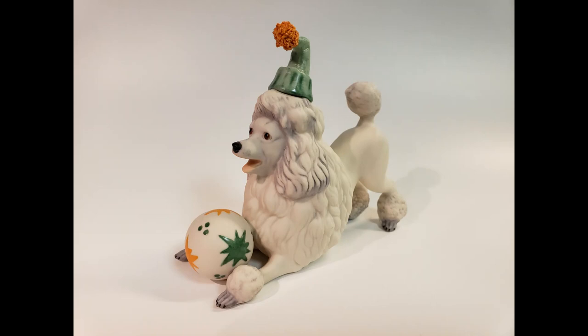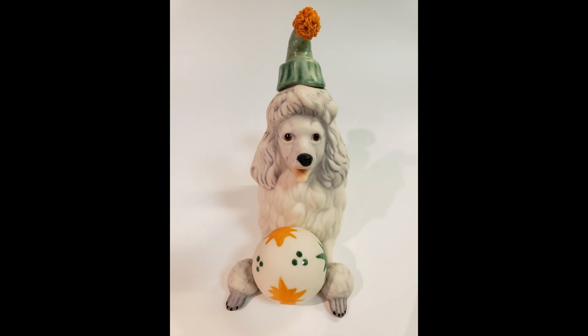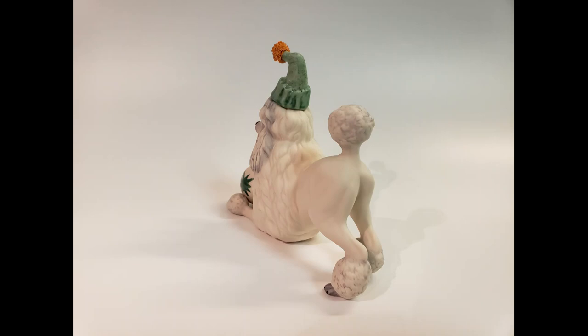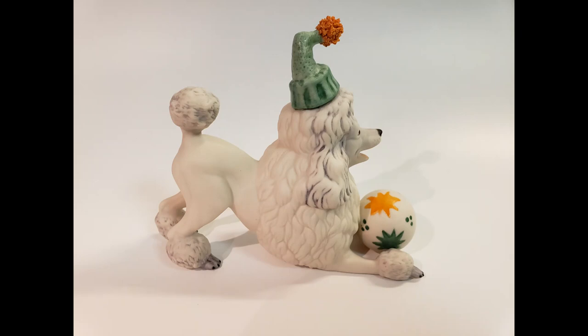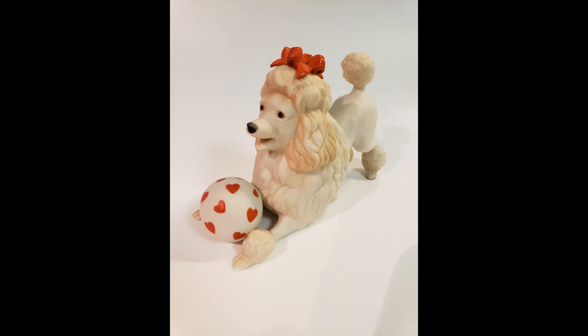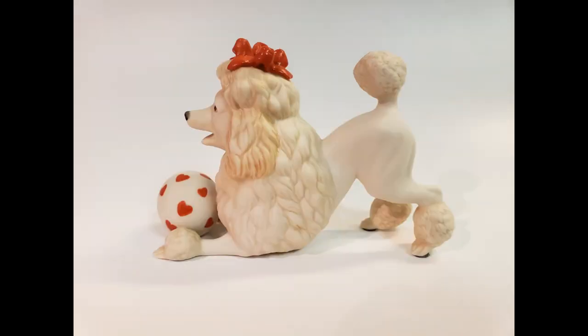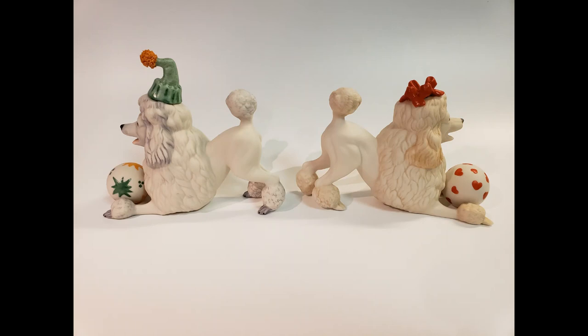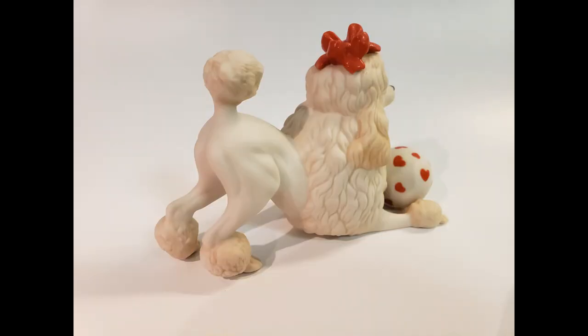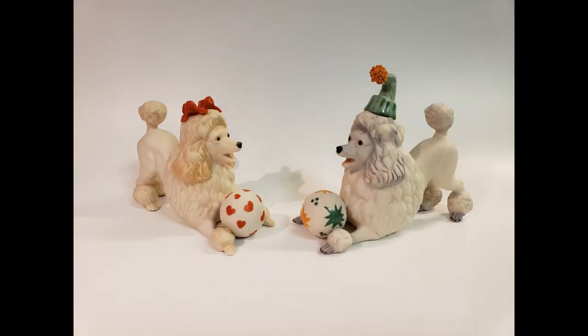In 1986, the studio released Pierre the Performing Poodle. At four and a half inches tall and five and a quarter inches long, Pierre was given design number 6051 with an introductory price of $225. Like Dandy, the puffball on top of Pierre's hat can be easily damaged if handled improperly. Between 1991 and 1993, the studio issued a mate for Pierre using the same mold to create Jetame. She was given a different ball and had a red ribbon on top of her head instead of a hat. Jetame was given design number 6071 with an introductory price of $275, and on the 1993 price list, Pierre and Jetame were offered as a pair for $475.